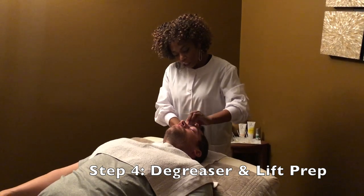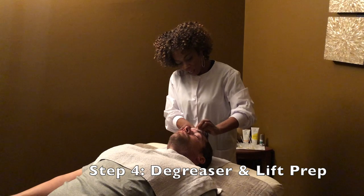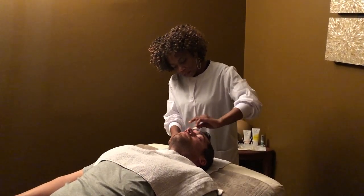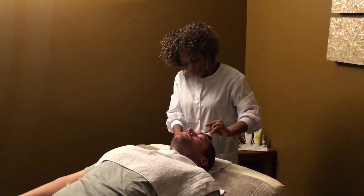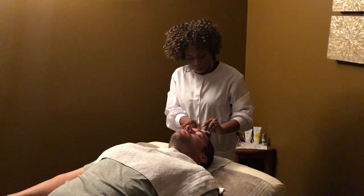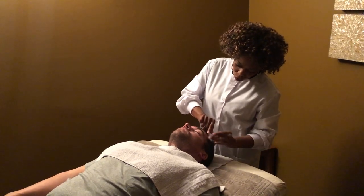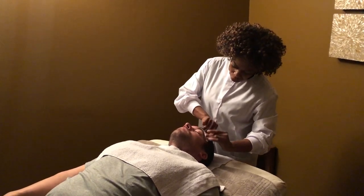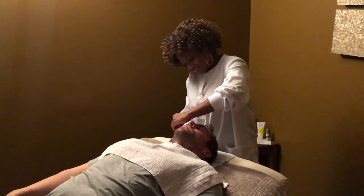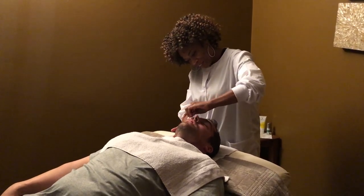Now I'm using our degreaser, which prepares the skin for the lift. This removes any excess moisture and excess oils from the skin. It's applied in a basket weave manner — so this just removes any excess oils so the skin is prepared for the Image facelift. Client: I can feel my skin tingling. Jill: Not too much, right? That's a good tingle.